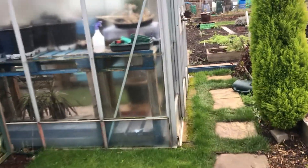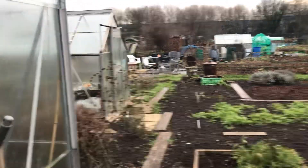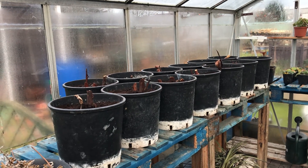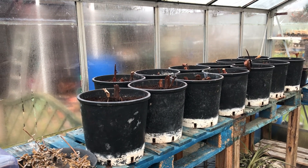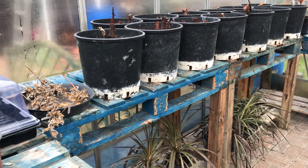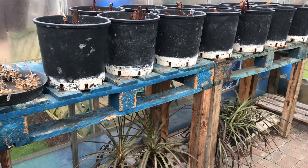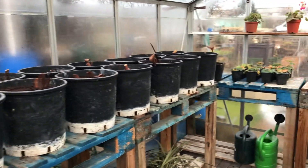I mentioned in one of my last videos that I had three or four cannas, and basically all those there — I believe there's 14 now. I've divided them and they're going to get fleeced over and put underneath the bench, along with my cordylines, just for some protection. Hopefully they'll be all in pots around the allotment and around the garden.